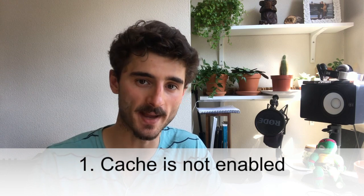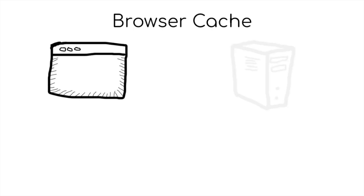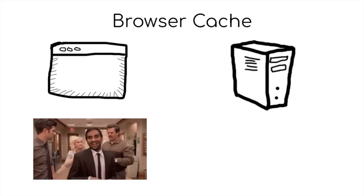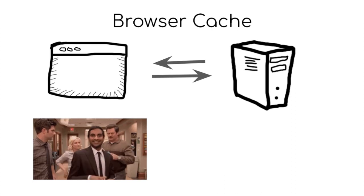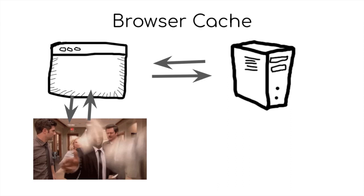By far the greatest reason your website is loading slowly is because your WordPress website is not caching the pages. Cache is a way for your browser and server to save certain files in its short-term memory. When someone visits your website, your browser is able to store some of the files on your visitor's computer, so that if they visit another page on your site it will load quicker, as some of the files needed to build the page are already in the visitor's browser storage — for example, your website's logo which appears on all pages.